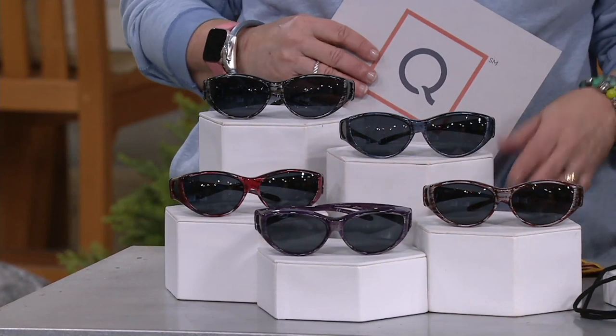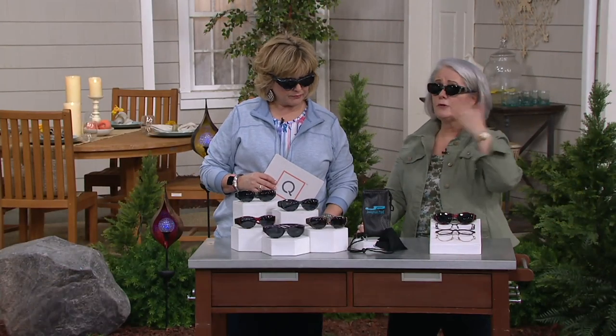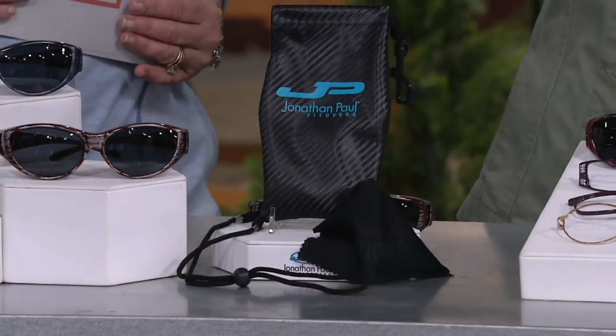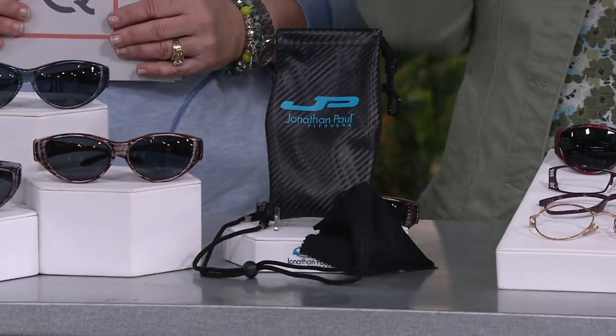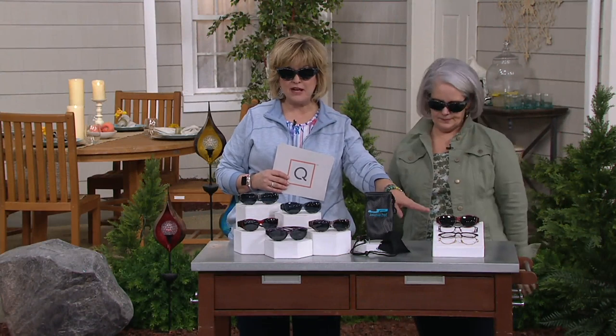Jonathan Paul also gives you the case — I love that — plus a cleaning cloth and a lanyard. So when you're out gardening and want to take them on and off, you can just leave them on with the lanyard. These are going to fit over most shapes of your prescription glasses or readers.